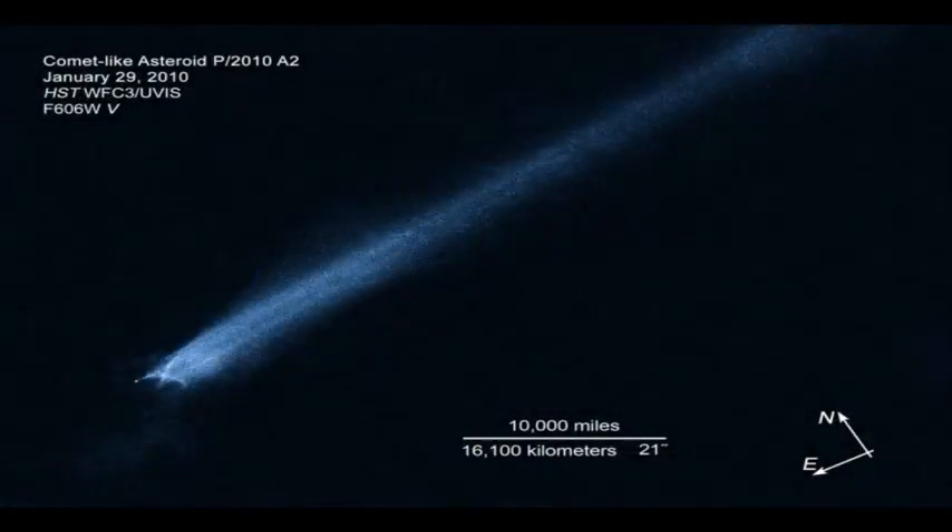Hubble shows the main nucleus of P/2010 A2 lies outside its own halo of dust. This has never been seen before in a comet-like object. The nucleus is estimated to be some 460 feet in diameter.